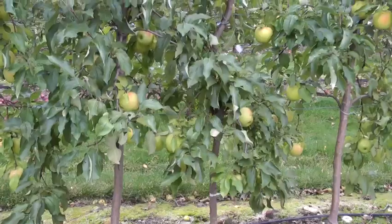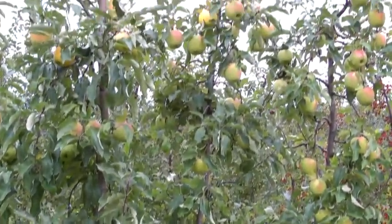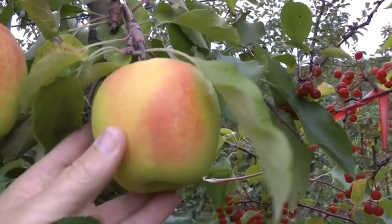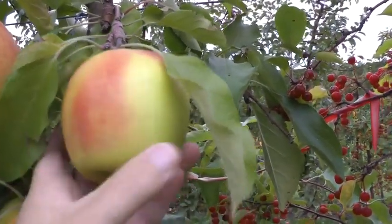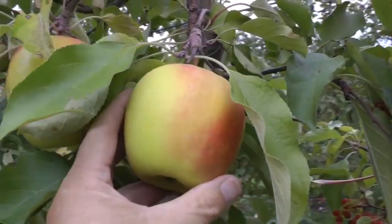These trees here are on Bud 9 rootstock, B9 rootstock, planted in 2002. The Suncrisp apple, as you can see, is a nice yellow apple. We do get an orange, red, pinkish blush on them. It's a green-yellow apple, but will turn quite yellow as it ripens. They will get a little greasy as they ripen. If thinned properly, Suncrisp can get very large fruit size. It's a very attractive apple — the trees are really pretty.